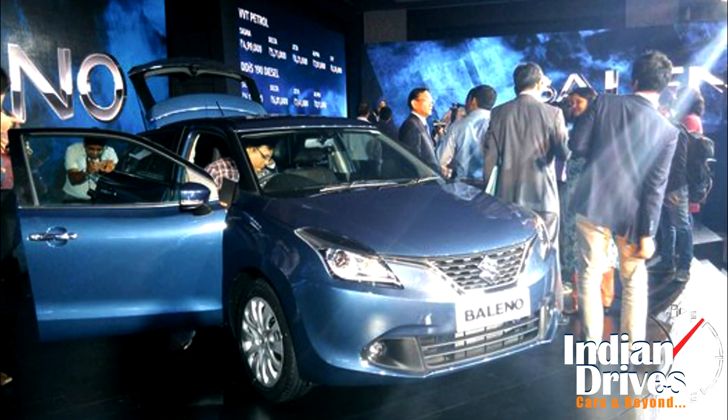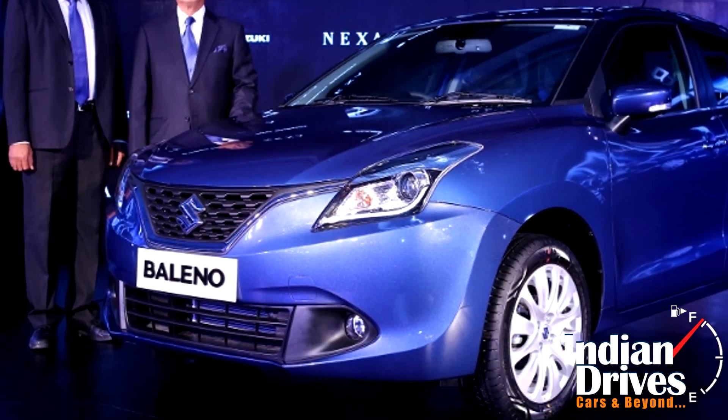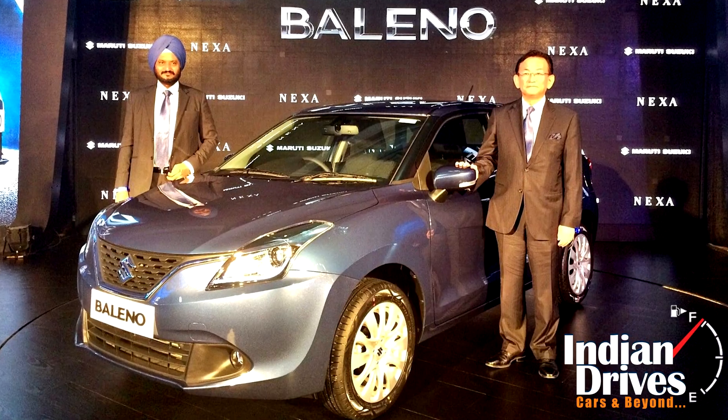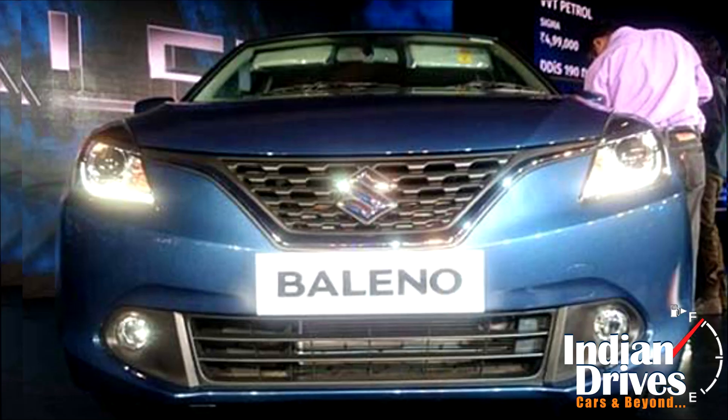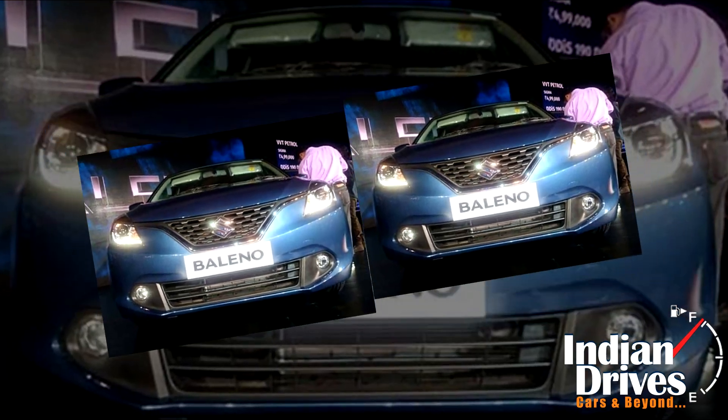The wait is finally over. The much anticipated Maruti Bellino has been launched in India at a starting price of Rs 4.99 lakhs. The Bellino is a truly made in India car with 99% content being sourced locally.